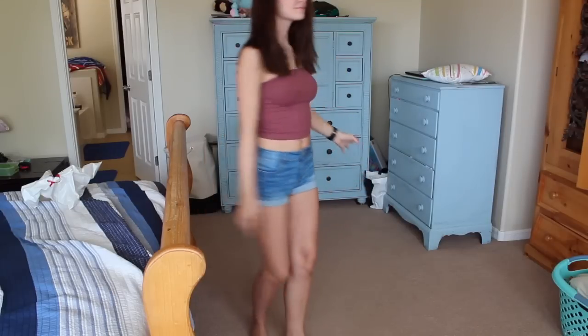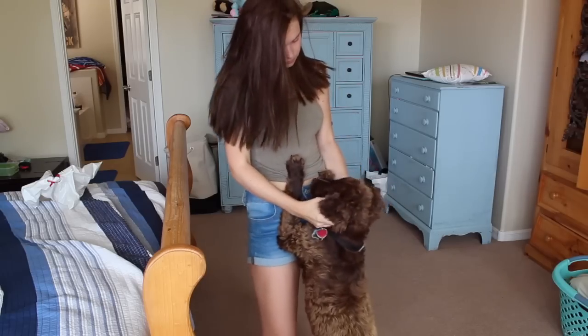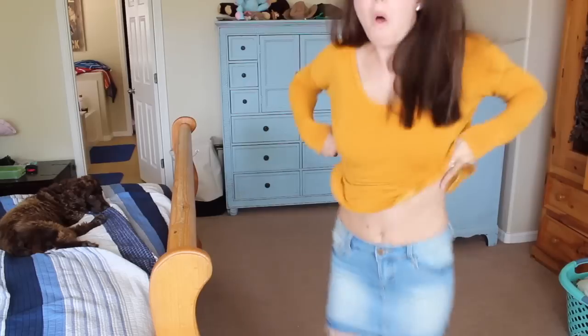Then I went to American Eagle and I got two tube tops. These are super popular this summer — I like them, but it kind of annoys me how everybody has them. I got it in this mauve color and I also got the same exact one in army green. This one is a size extra small and the other is a size small.